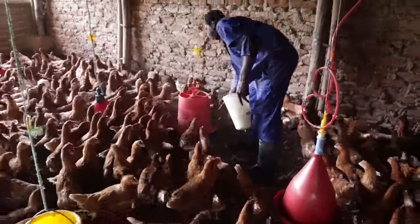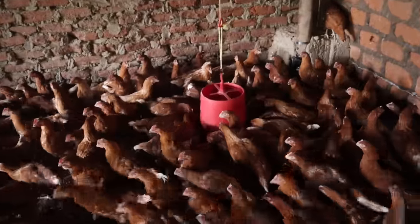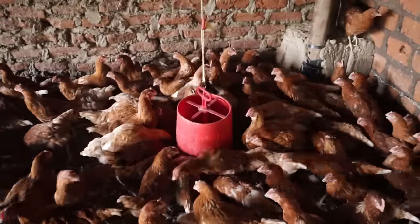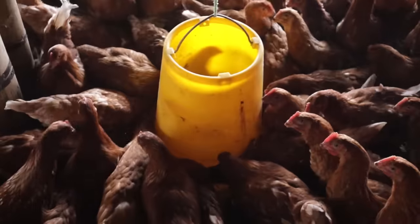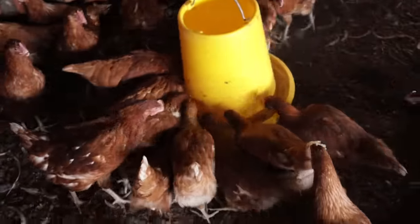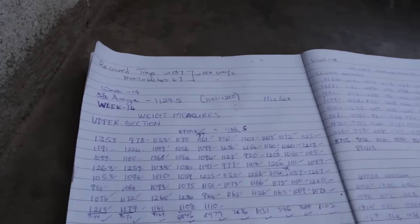See how crazy the birds want the food — take a look at that! They're properly hungry and this is exactly what I want. It's like they have never eaten food before — they don't know what food is. This is what I want, guys.